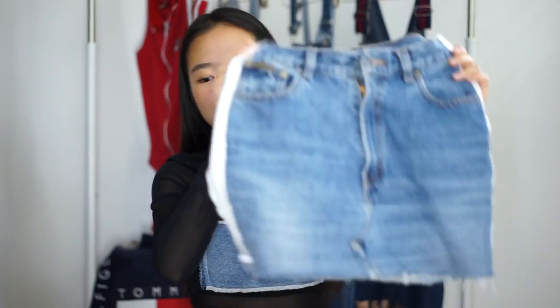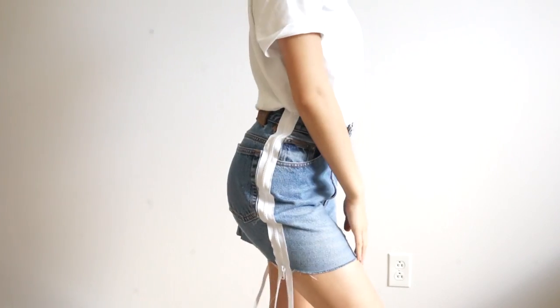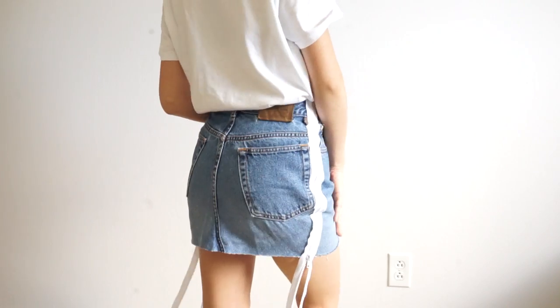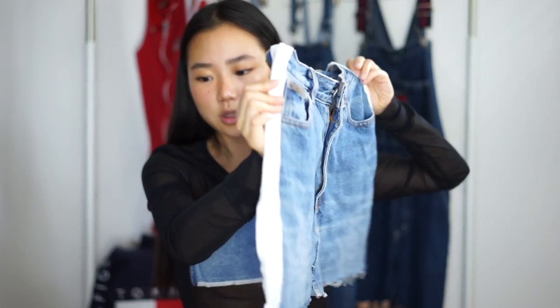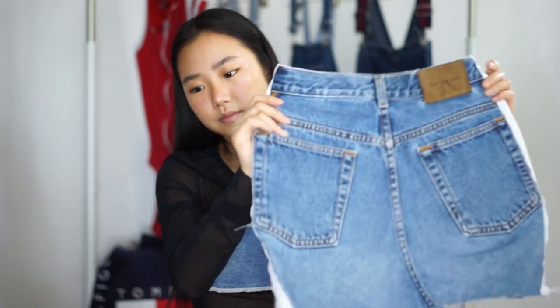I only have two pieces left. This next piece you have probably already seen it — it is this denim skirt. Well actually it wasn't a denim skirt; it was a pair of really baggy and oversized jeans. I turned the jeans into a skirt with zippers on the side, and I just really, really like it. I bought this for only like $5.